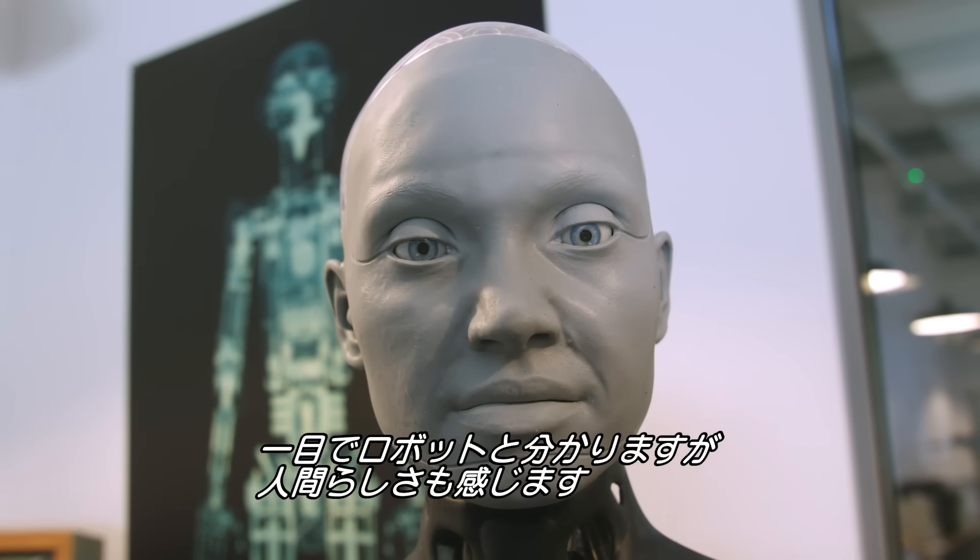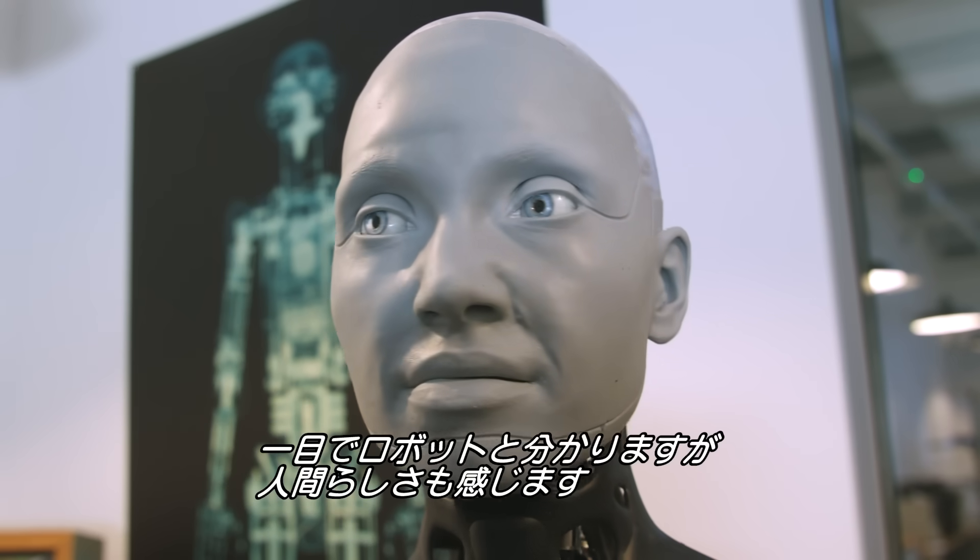Meet Amica. It's clearly robotic and also very human-like.